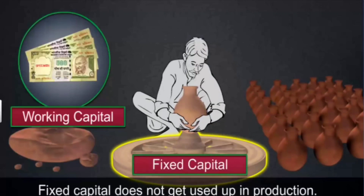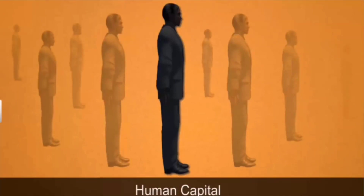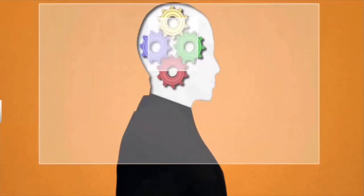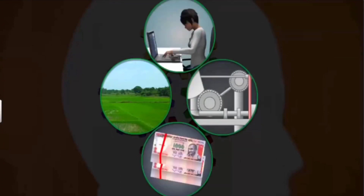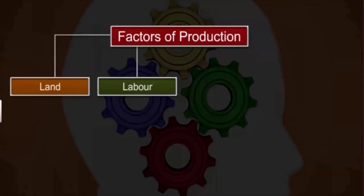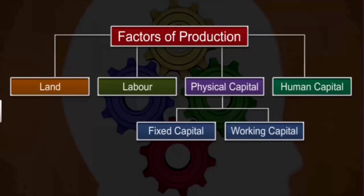The fourth requirement for production is human capital. Human capital puts his or her knowledge and efforts to manage the other factors — land, labour and physical capital — to start the production of goods or services. Thus, land, labour, physical capital and human capital are the four requirements, or factors, of production.